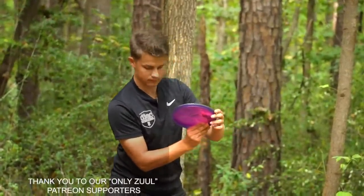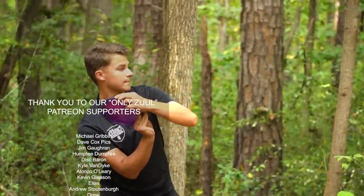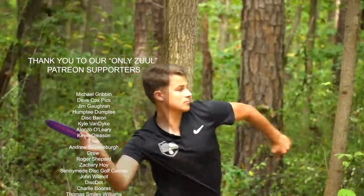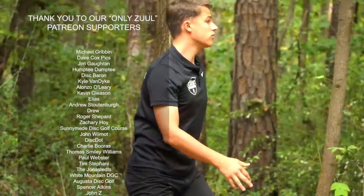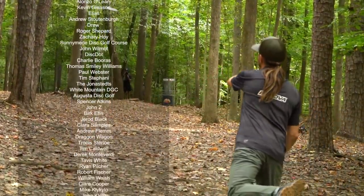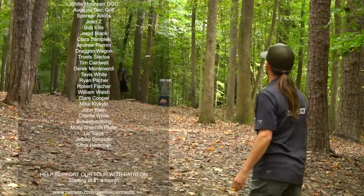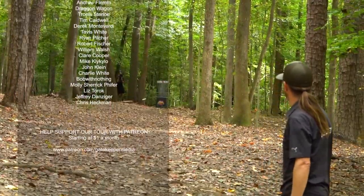We appreciate all of you for tuning into our coverage of the Disc Golf Pro Tour Championship. A special thank you to our Patreon supporters who helped make the coverage possible. I'm Dustin Murray, with Nathan Queen — we'll see you back here at Gatekeeper for the next stage of the Pro Tour Championship. We'll see you out there.